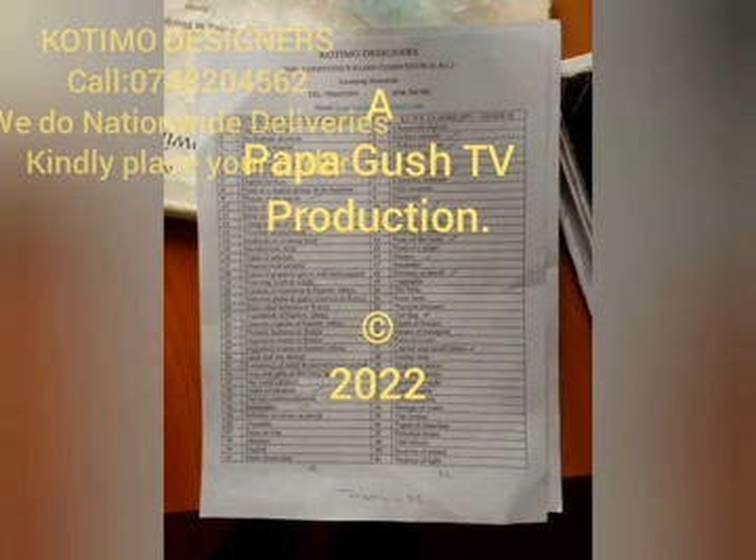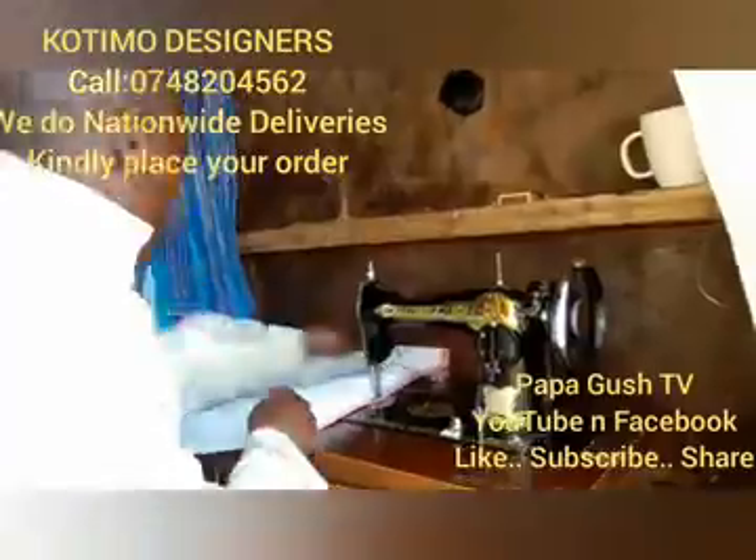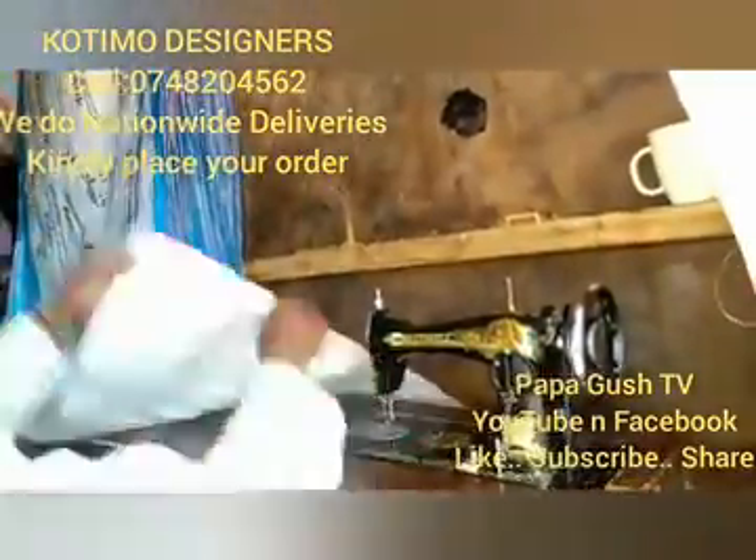Welcome to this documentary of Kotimo Designers. It's an audiovisual catalog that displays the items of artwork which we design and draw.